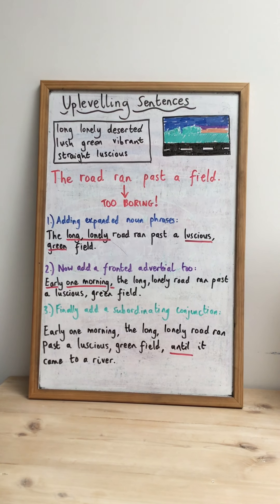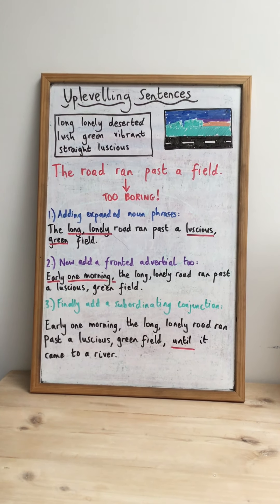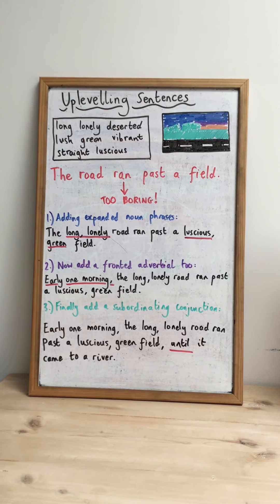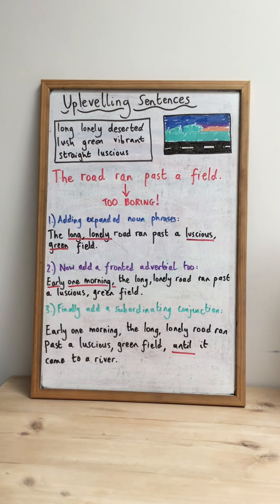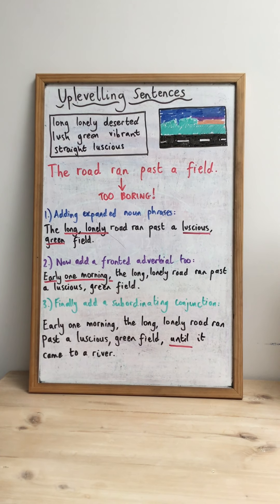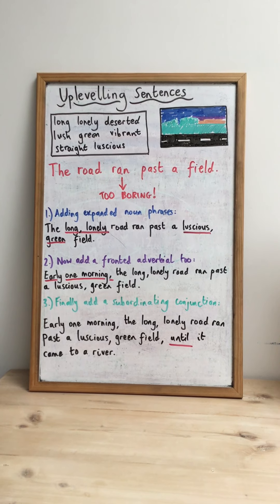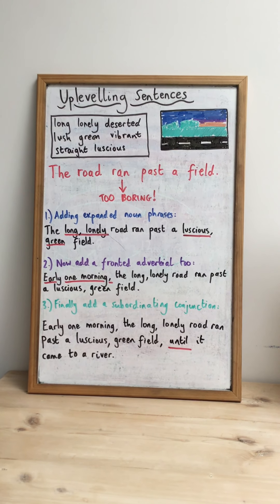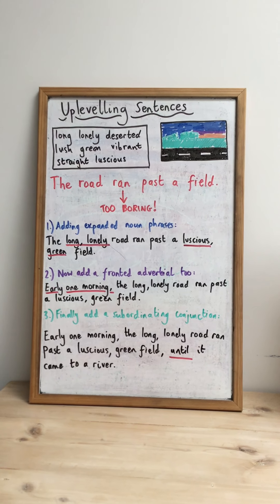The final stage was to add a subordinating conjunction to give a little bit more information about the road. In this final version of the sentence, you'll see I've got a fronted adverbial, expanded noun phrases, and a subordinating conjunction. Here is my final version: 'Early one morning, the long, lonely road ran past a luscious green field until it came to a river.' I think you'll agree that sentence is a million times better than 'the road ran past a field.' By using expanded noun phrases, fronted adverbials, and subordinating conjunctions, I've made the sentence much more exciting for a reader and hopefully created a picture in their head of what the scene looks like.